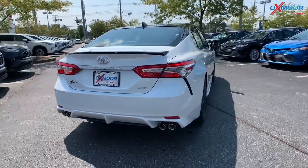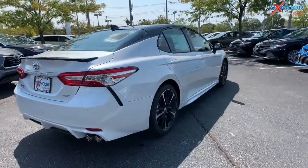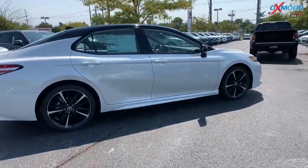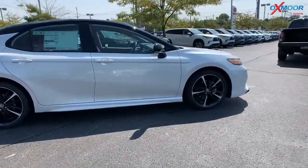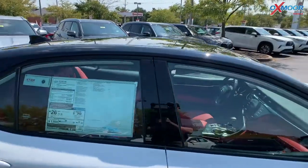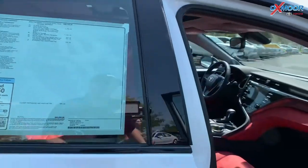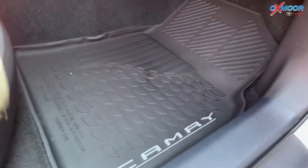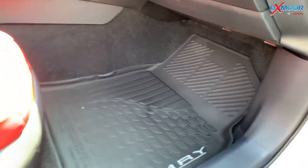On the back, you've got dual exhaust with quad chrome tips. In the interior, you did see that beautiful cockpit red leather, which is pretty rare. There's also Android Auto and Apple CarPlay. This one comes with the all-weather floor liners, which is going to be really nice for fall and winter weather where we get all those leaves and snow.